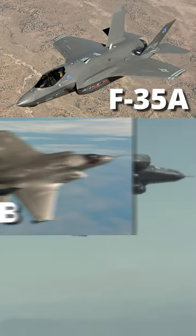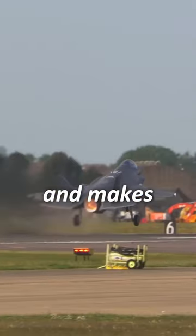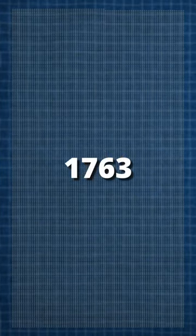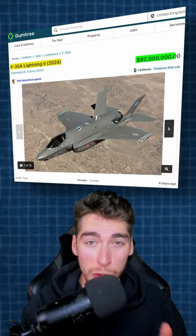It comes in three variants: A, B, and C. The F-35A is the most common and least advanced. It takes off and lands like a conventional jet, and makes up the bulk of the F-35s around today. The US plans to purchase a whopping 1,763 of these. The average price for the F-35A sits at $82 million.